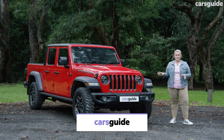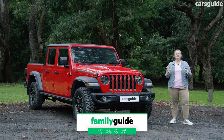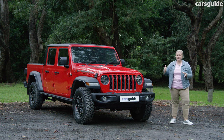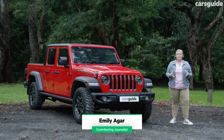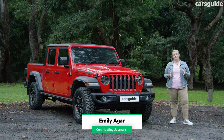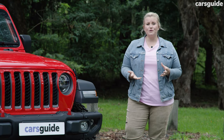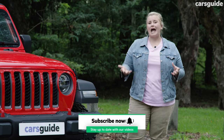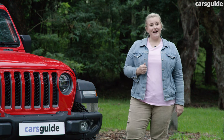This is the Jeep Gladiator Rubicon, and it's built like a tank. I'm half expecting a gun turret to just pop out of the roof. This competes with the likes of the Ford Ranger Raptor and Toyota Hilux, but because of the off-road capabilities, it may as well be in a category all on its own. I've been driving this monster around with my family of three to see how it performed, and it's been an interesting week.